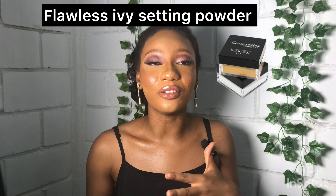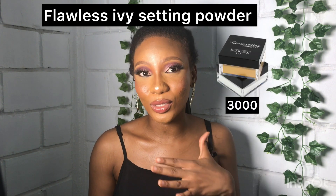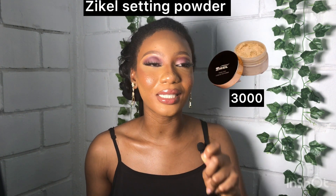I'll also be recommending the Flawless Ivy setting powder at 3,000 naira and the Zekyll setting powder at 3,000 naira only. These are all the affordable setting powders I know — they are good and you can use them to build your personal professional makeup kit.